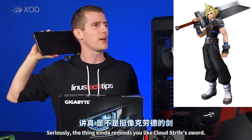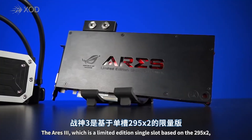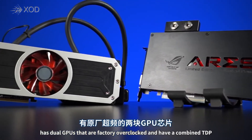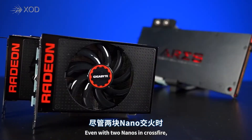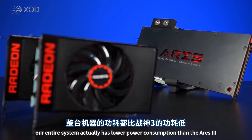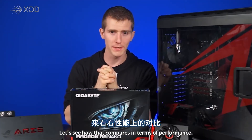The Ares III — which is a limited edition single-slot card based on the 295X2 — has dual GPUs that are factory overclocked and have a combined TDP of somewhere in the 500 to 600 watt range. Fast forward to the R9 Nano: even with two Nanos in Crossfire, our entire system actually has lower power consumption than the Ares III in terms of its rated TDP by itself.